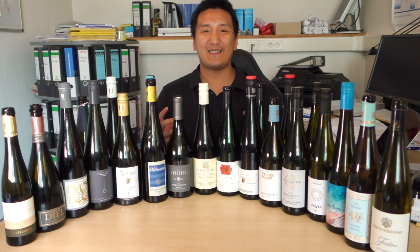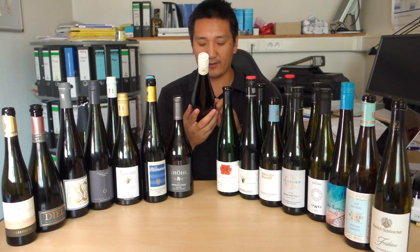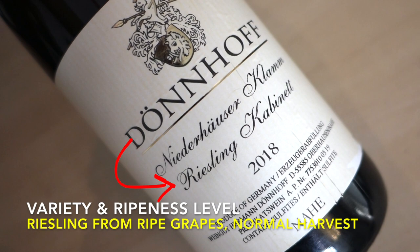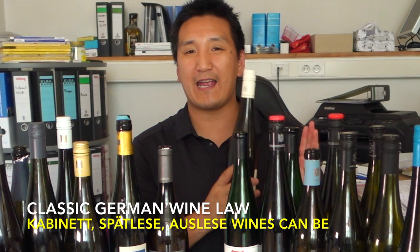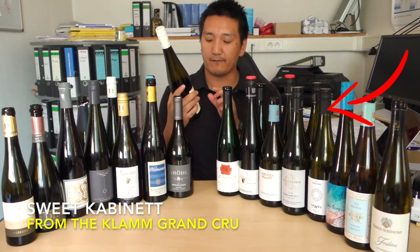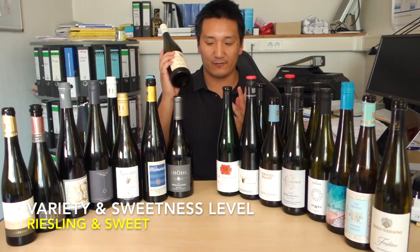I wish it could be that simple in Germany. Some producers at the VDP kind of blend the traditional and the modern system together to make it really difficult. I'm going to use this example from Dönnhoff. We have a Dönnhoff Niederhäuser Klamm Riesling Kabinett 2018. So you have the producer, Dönnhoff; Niederhäuser is the village; Klamm is the vineyard; you know it's Riesling Kabinett, normal harvest. Now here's the tricky part in the VDP system: if you put a wine as Kabinett, Spätlese, or Auslese, it has to be sweet — unlike the traditional system where they can have dry, half dry, or sweet wines. In the VDP system, it has to be sweet. So looking at this label, I know this is a VDP producer coming from a Grosse Lage grand cru vineyard, from the village of Niederhausen, from the vineyard of Klamm, from the grape Riesling. And since it's Kabinett in a VDP, I know it's going to be sweet. And of course, this is a delicious wine.